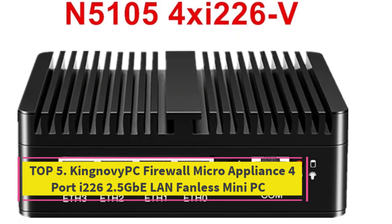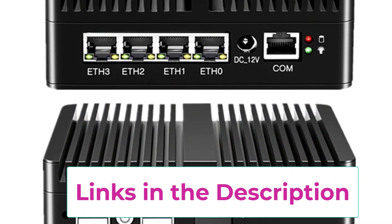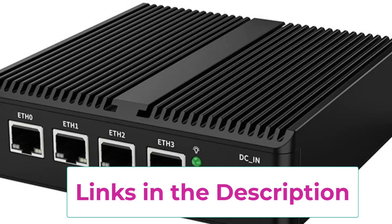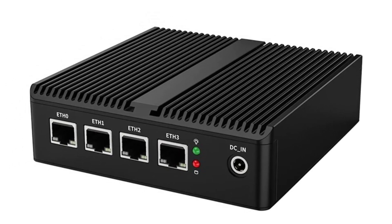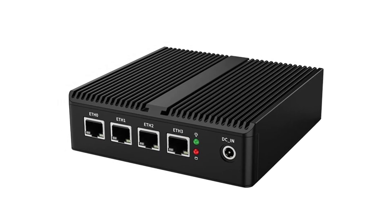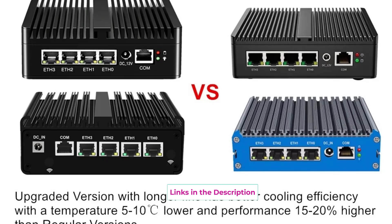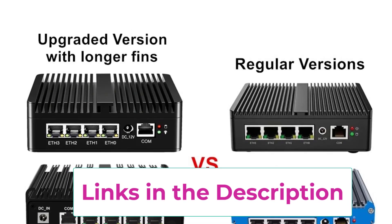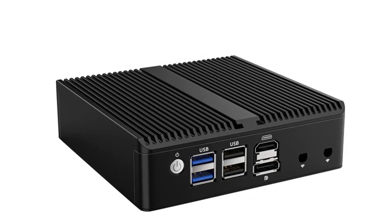Top 5: KingNovi PC Firewall Micro Appliance, 4-Port I226 2.5G BE LAN, Fanless Mini PC. The KingNovi PC Firewall Micro Appliance is a compact, high-efficiency soft router built for next-gen network security and performance. Featuring 4x Intel I226 V 2.5G BE LAN ports, it supports ultra-fast wired connections, perfect for PFSense, OPNsense, OpenWRT, or other custom firewall and routing solutions. Available with Intel N6000, N5105, or N150 processors, this fanless mini PC delivers strong performance and energy efficiency. With built-in AES-NI encryption support, it's optimized for VPN tasks, secure traffic handling, and enterprise-level routing, all while running silently thanks to its robust fanless aluminum chassis.